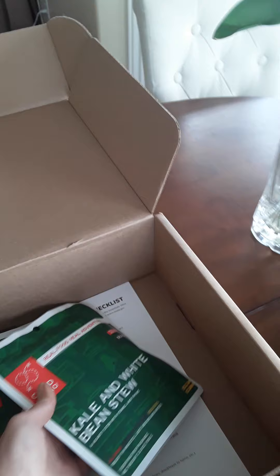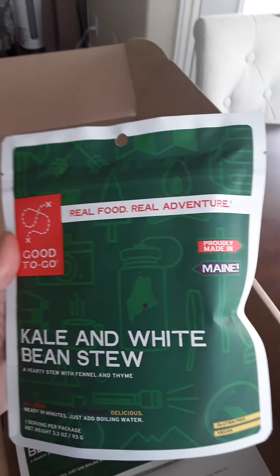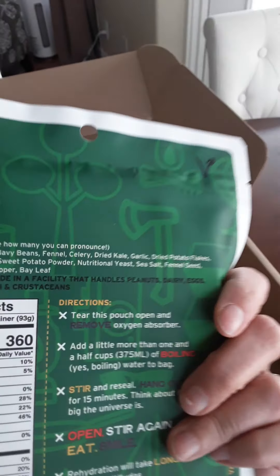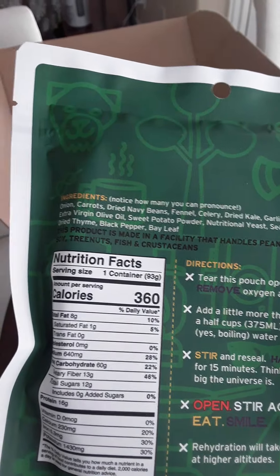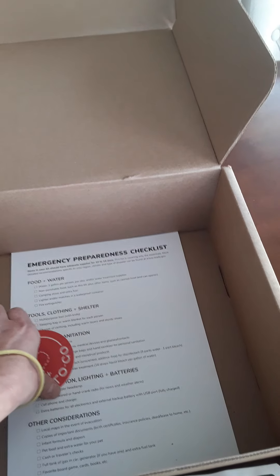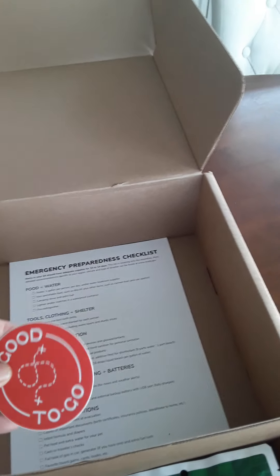And then kale and white bean stew — made in Maine. 360 calories, so another more of a lunch option calorie-wise. When you're backpacking, you really do need a lot of calories because you're hiking and spending a lot of energy.